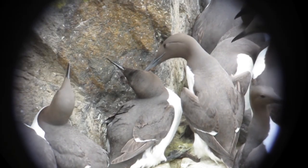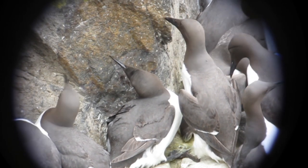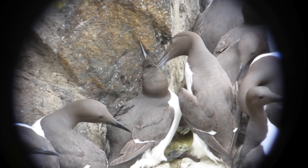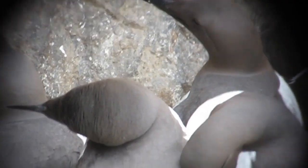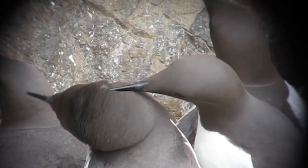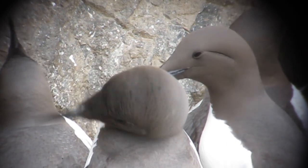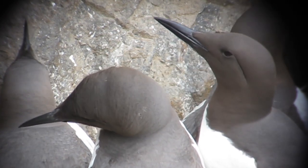One hypothesis for the adaptive significance of allopreening in guillemots is that allopreening has a hygienic function by removing ectoparasites like ticks from the plumage of other guillemots. One prediction, therefore, would be that allopreening removes ticks. You could test this by adding model ticks onto guillemots and seeing whether neighbouring birds remove them. If they do, that would be consistent with your hypothesis, but hardly overwhelming support. Animal behaviour researchers usually try to think up several predictions from the original hypothesis.